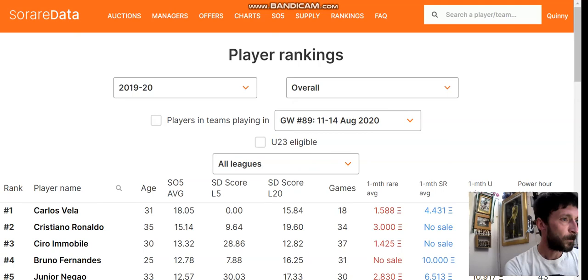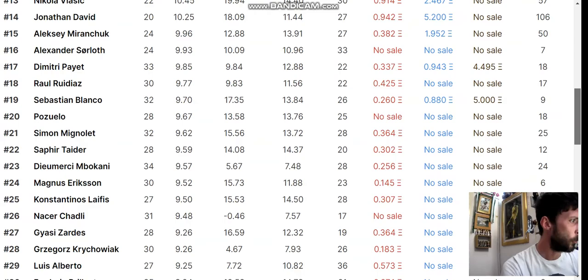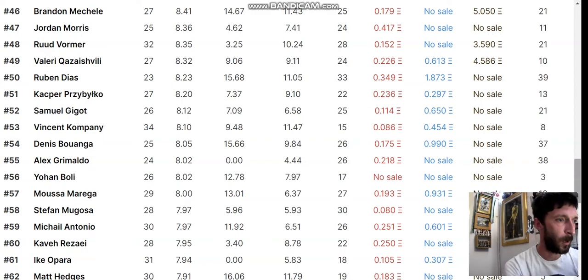Absolutely free to join — links are below. SoRare is mega transparent and everything's open source. It's very easy to get all the data you need. Check the actual player rankings — there are some names here that will surprise you. Like Bruno Fernandez, formerly of Sporting Lisbon, and another one I found interesting was Alexander Sorloth — I didn't realize he was in Belgium a season or two ago. You can scroll down and see who's actually available. Some of these cards only have a few in existence, which is why you probably wouldn't be openly aware they exist.